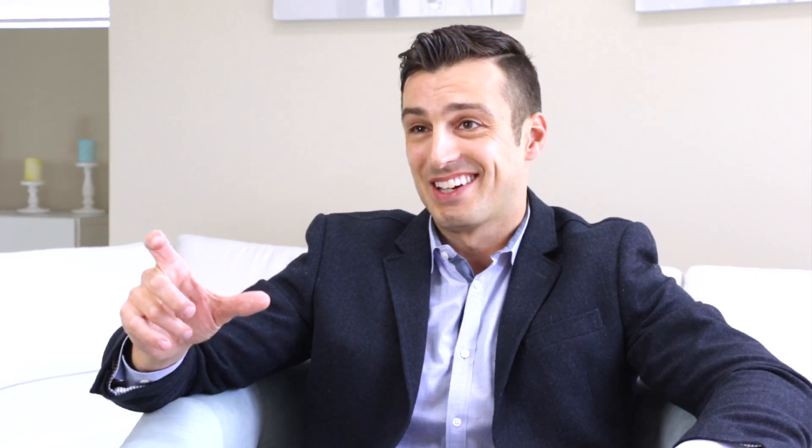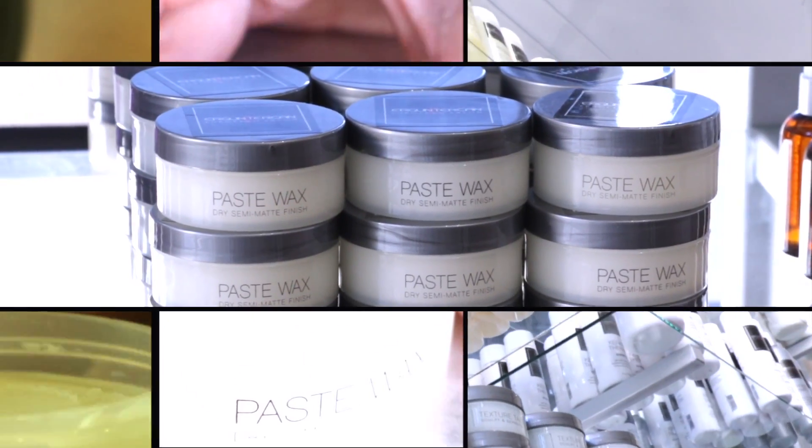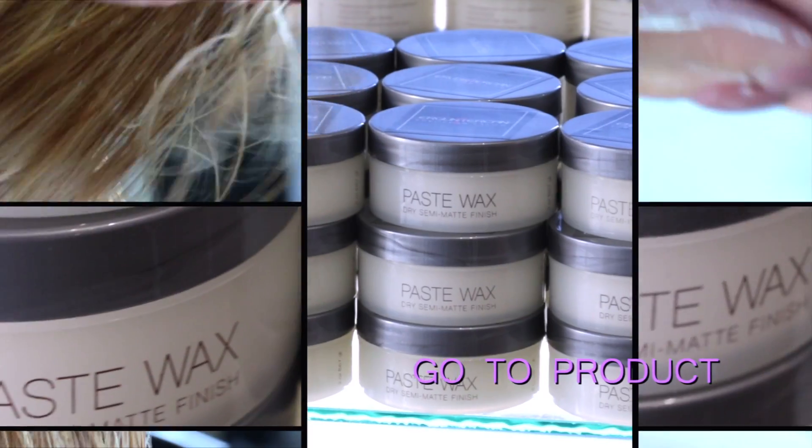The Ergun and Tarjan product I can't live without is that new wax. He totally coached me up on how to use it, when to use it, when not to use it, and what to use it with. So that's my new go-to product.